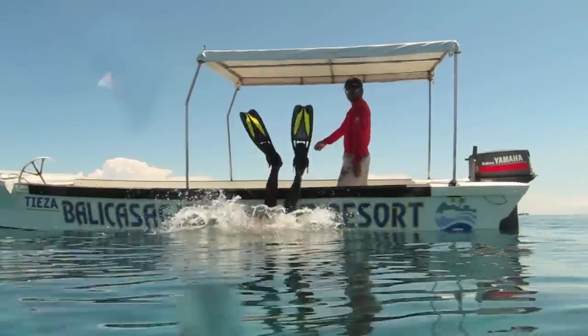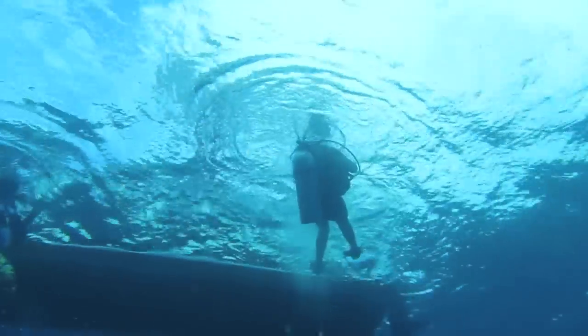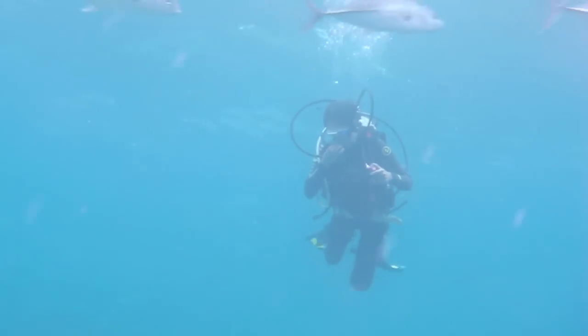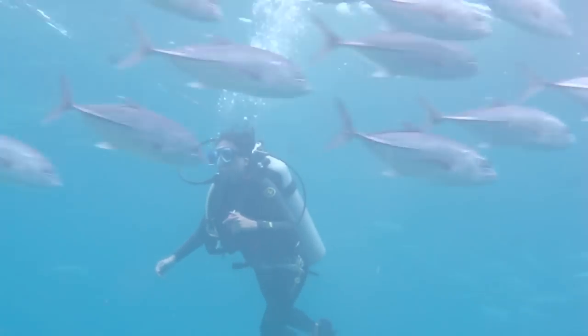Before the first dive I was a little scared. A back roll can be a little unnerving, but it's the best way off the boat. Once in the water, the diver gets her bearings before descending and starts to equalize her ears.